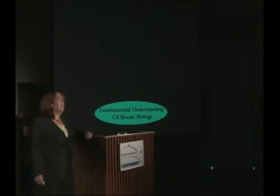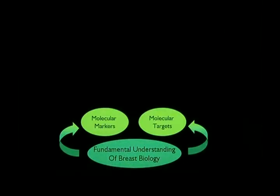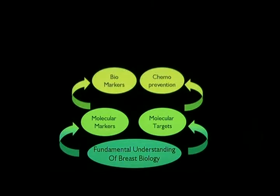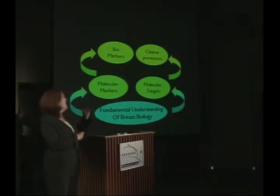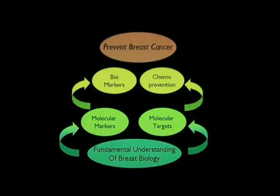The premise for this NIEHS-funded program is that by better understanding fundamental aspects of breast biology, we can develop specific molecular markers which identify an individual's risk of breast cancer, and molecular targets that might provide us a strategy for chemoprevention. As a consequence of that, we have biomarkers — markers that we can use in a woman's visit to the doctor's office, something non-invasive that tells us more about her risk of developing breast cancer. Together, all of this information will ultimately lead us to the prevention of breast cancer.